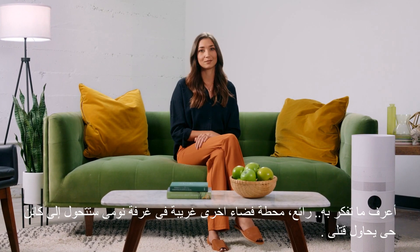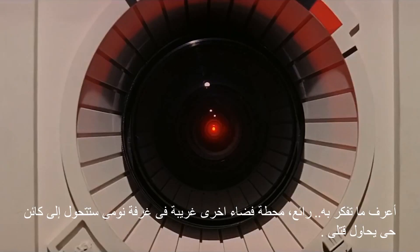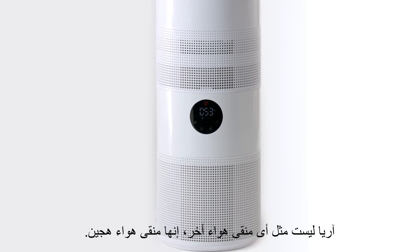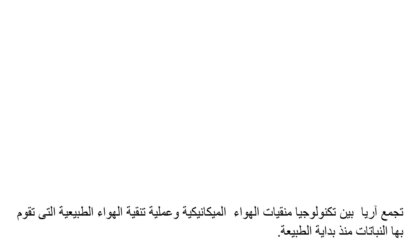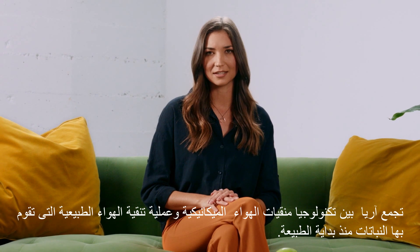I know what you're thinking — great, another weird space station in my living room that'll become sentient and try to kill me. Actually no. ARIA isn't just another air purifier; it's a hybrid purifying system. ARIA combines mechanical air purifier technology with the natural air filtration process plants have been doing since, like, the beginning of nature.